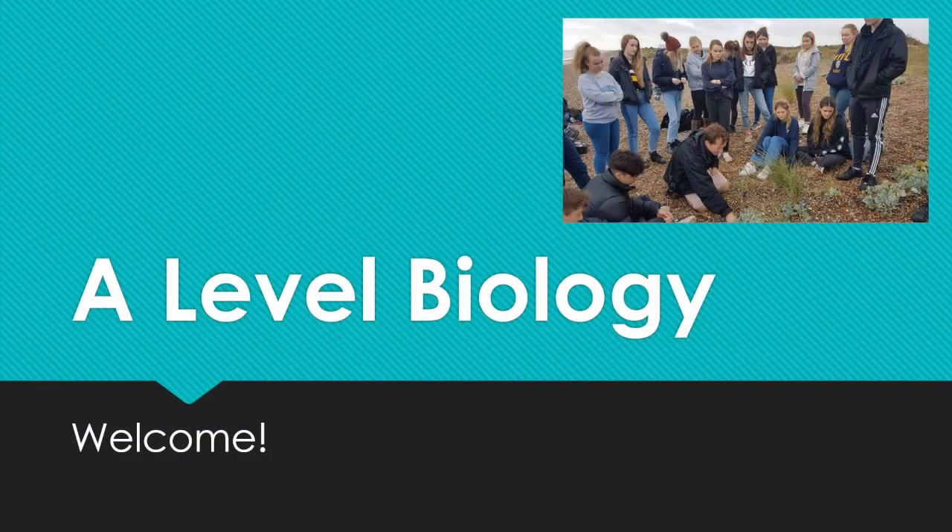Hi there, welcome to our A-Level Biology presentation. I'm Mr. Parks, Head of Biology here at Filingay. I'm going to talk you through the course in a little bit of detail, and then we've got some students to tell you about their views of the course as well. So welcome to A-Level Biology — I'll run through a few details about the course, and then you'll hear from some students about their views.